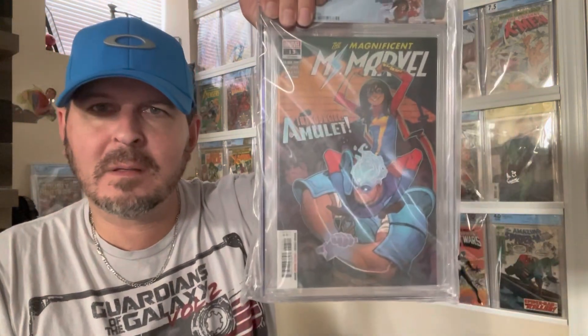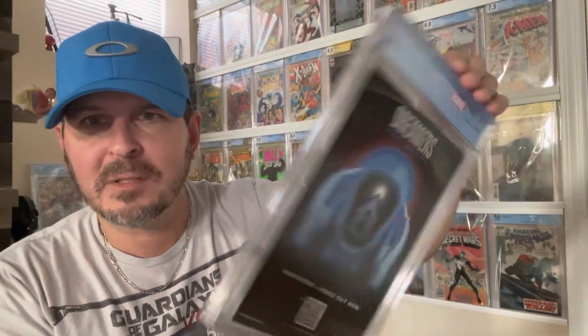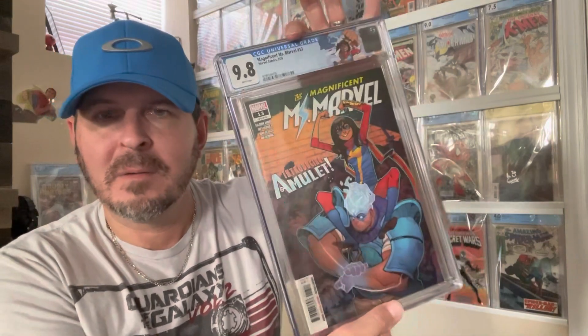Last but not least — saving the best for last, pretty excited about this one. Ms. Marvel 13, which was the first Amulet, with the custom label. I thought this was a high-grade book, a 9.8 candidate — boom, 9.8! Very excited over that. I know it's not super valuable, but Amilah Rose as a character could be relevant. Decent book, very excited about it with the custom label. I'm curious about that Secret Wars label though — I'm pretty sure I picked the Avengers cartoon header for that but I'll double check. Those are the 14 books.